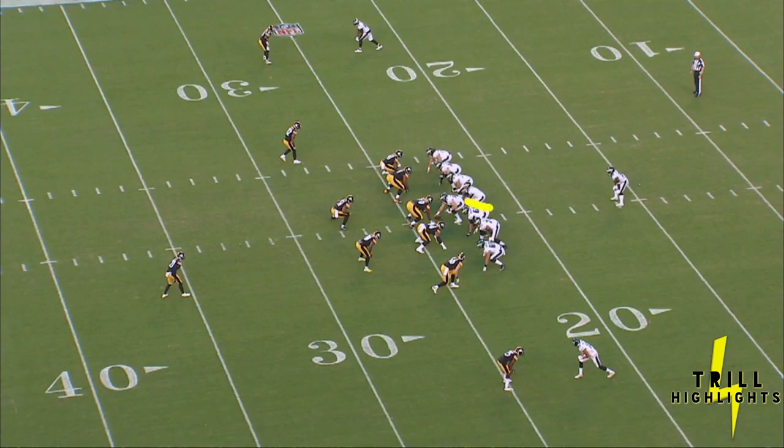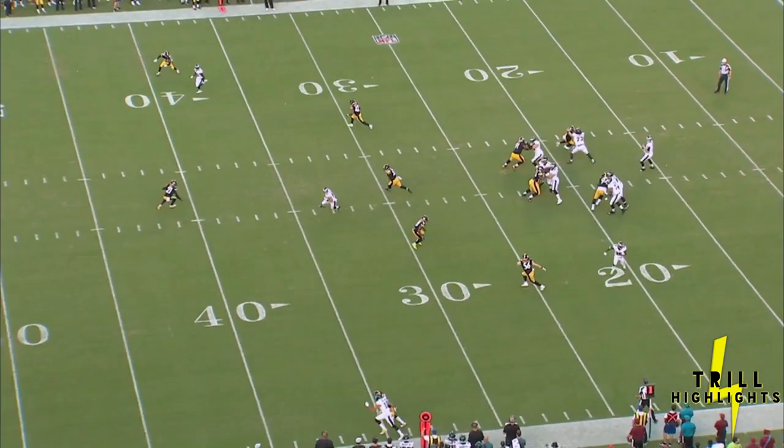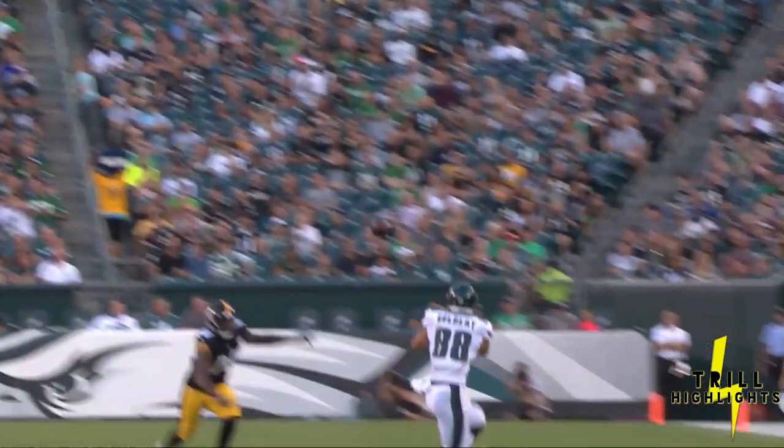This is a cool play where they make you think you're rolling out on the bootleg. They're going to make you think the tight end's going this way, but the tight end — look at him — actually comes back this way. That's Goddard right there. They all think he's going to roll with it. Nice job on the play action.